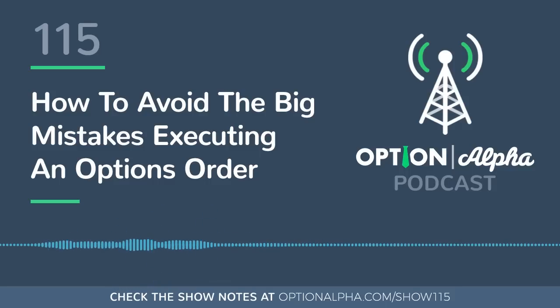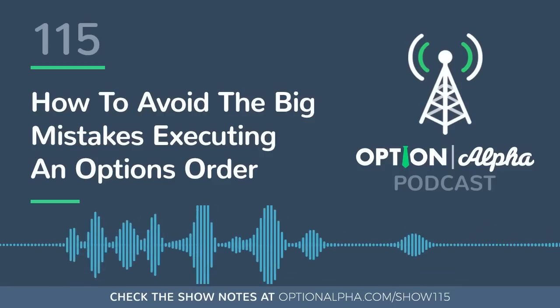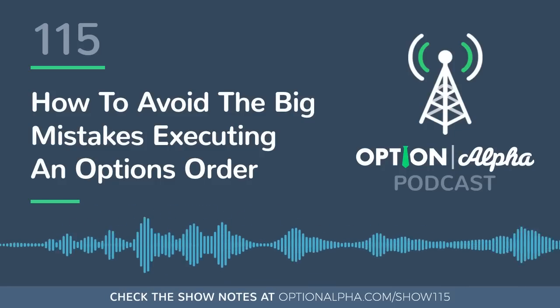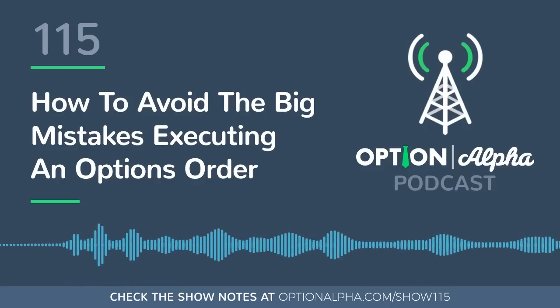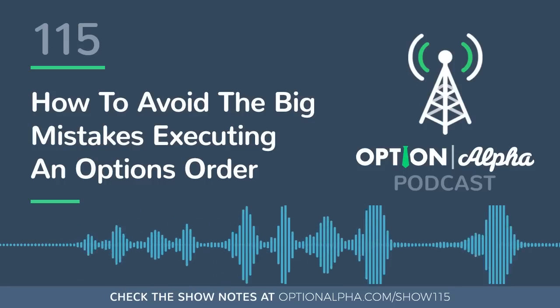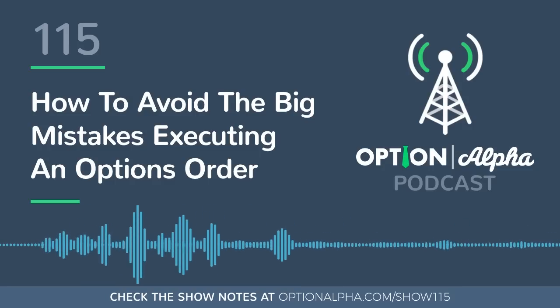Really good order execution saves you from having to be good at everything else — adjusting, management, stop losses, rolling, all of that stuff. If you just take care of order entry and get into the right positions, everything else will generally fall into place. Today I want to go through five different things that I think might help you as stop gaps on making sure you don't make these big mistakes executing trades — all of which I have done.